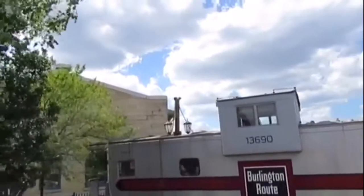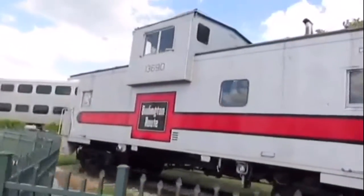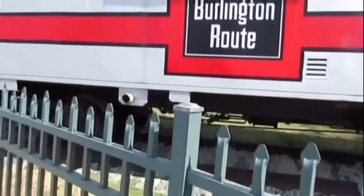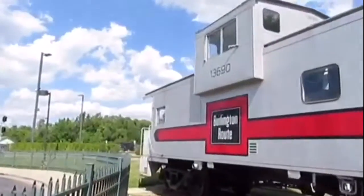Chicago Burlington and Quincy 13690 was built in 1966 and is a steel cupola caboose. This caboose was originally used for the Great Northern Railroad as Great Northern X-105, serving as the train crew's office on freight trains. Later, it was numbered Burlington Northern X-105 and used for the Burlington Northern Railroad on the back of freight trains as the train crew's office.